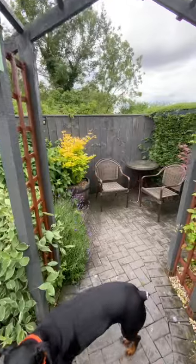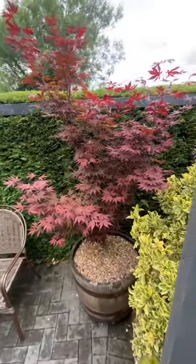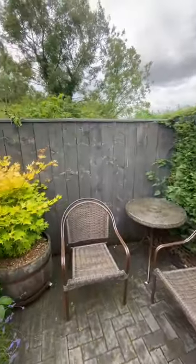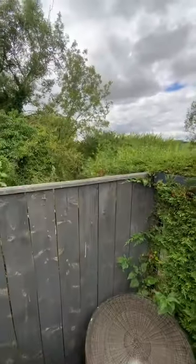My aces — really proud of my aces. There's the lilac in the middle there behind the lavenders. Over the back there they're going to be building houses — they've already started, but you can't see them from ours just yet.